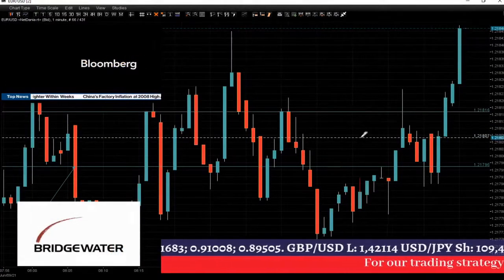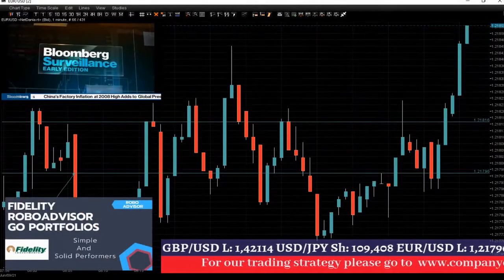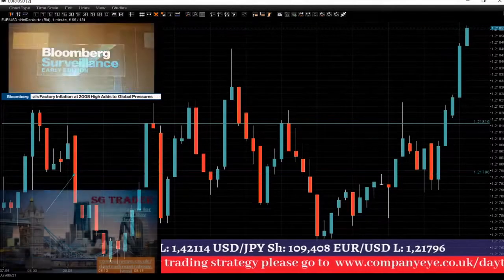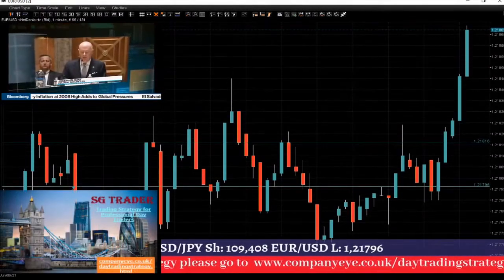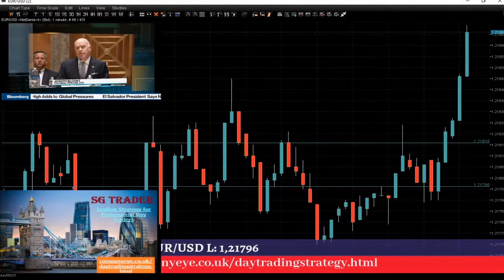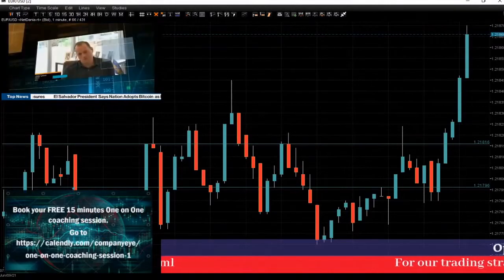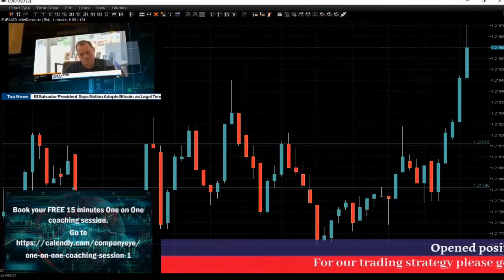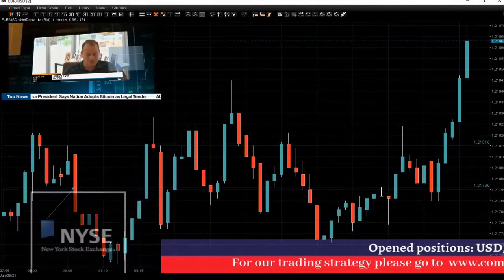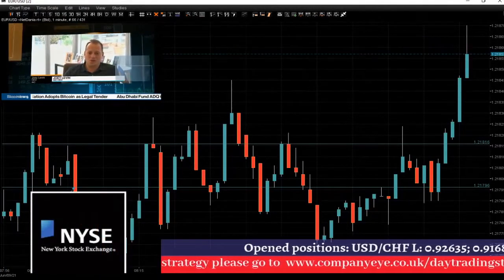Whatever happened, all of you guys who decided to trade and stay with me and trade euro — you will close this trade in profit. As you can see, it's moving up. As soon as it moves further up, we will increase profit. In our case, we have 200 pounds already in profit because 2 pips gives us 200 pounds.